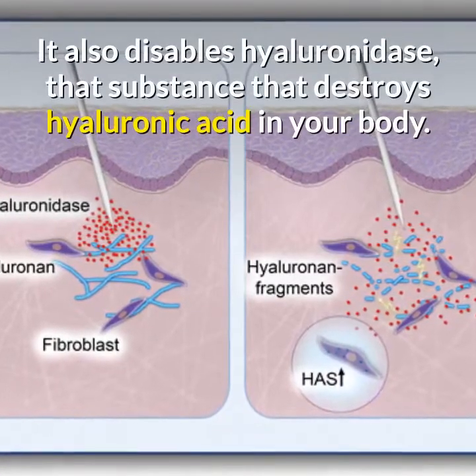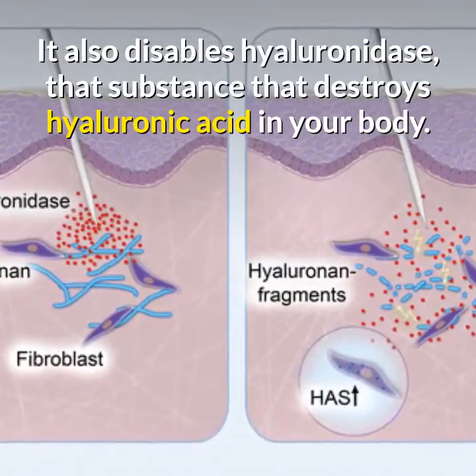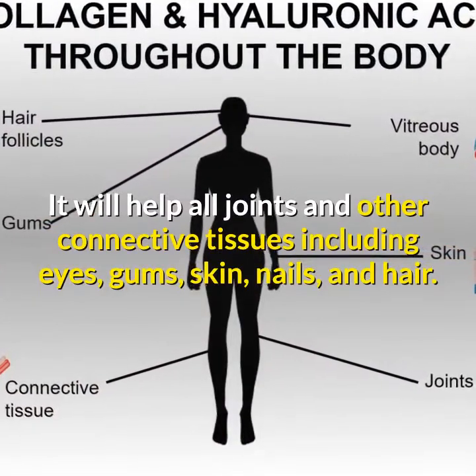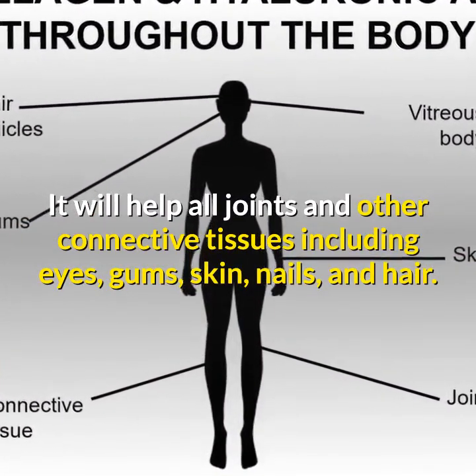It also disables hyaluronidase, the substance that destroys hyaluronic acid in our body. It will help all joints and other connective tissues including eyes, gums, skin, nails and hair.